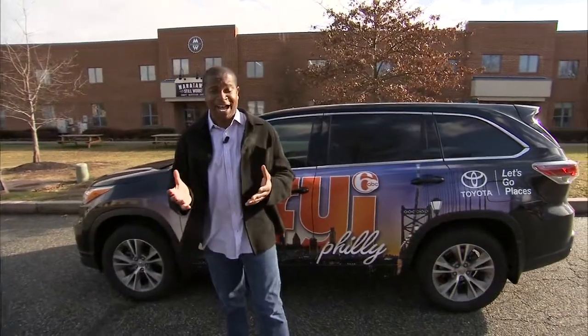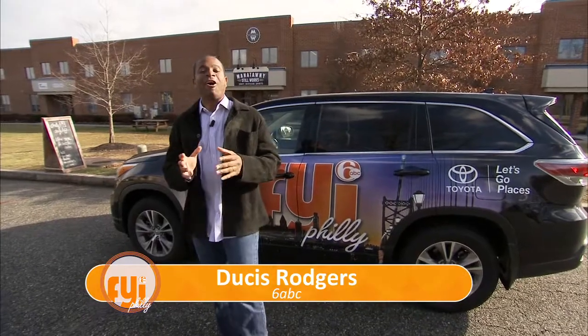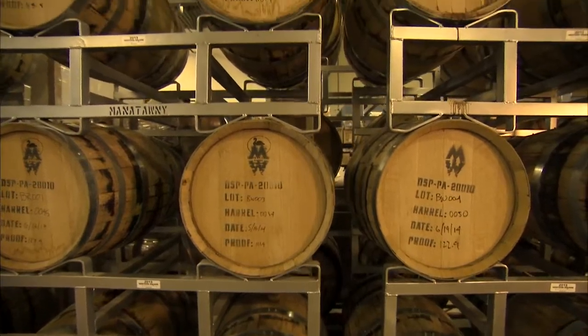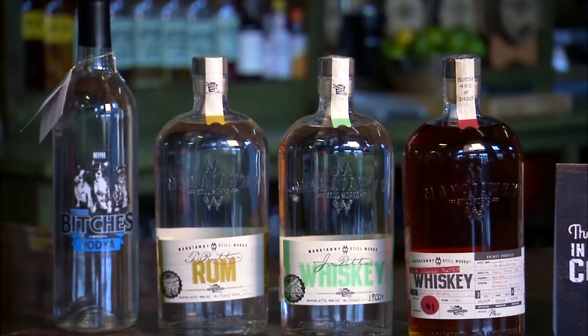Thanks ladies for this tough assignment. The FYI Toyota and I are here in Pottstown to begin our distillery tour. Our first stop: the Manitoni Stillworks. Manitoni Stillworks, opened in April, is for now Montgomery County's only active distillery.